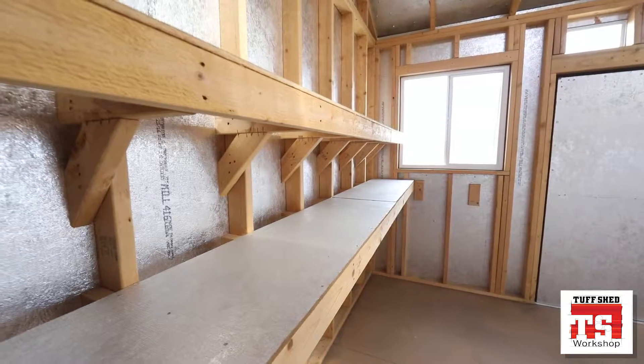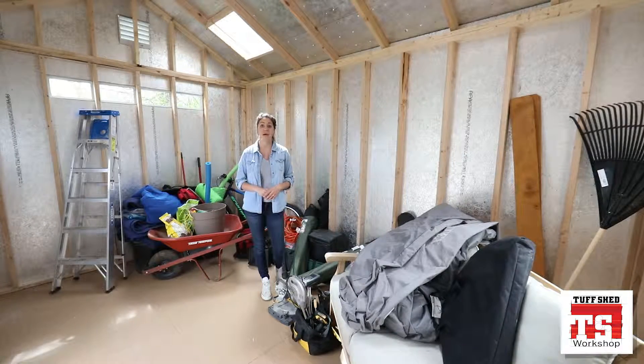But if you don't purchase any of those, we've got some great organization tips to help you get your shed looking great and make the most of the space inside of it. Let's get started.